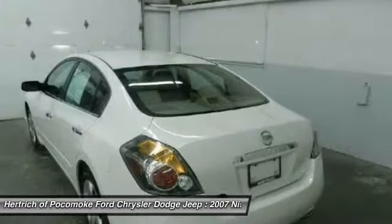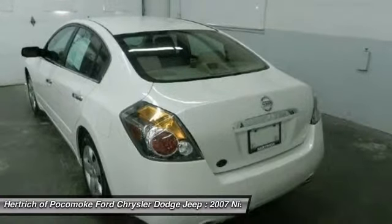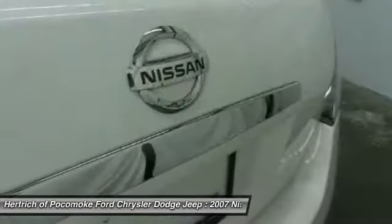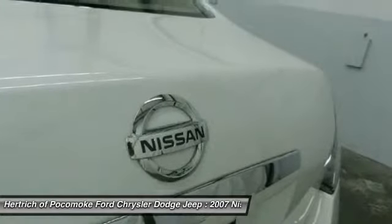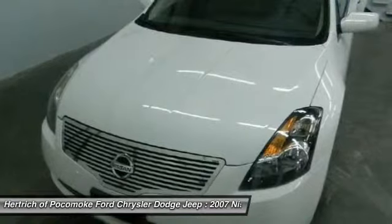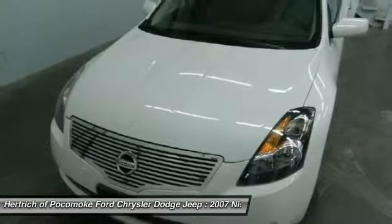This vehicle has had only 63,721 miles put on its odometer. That amount of mileage makes this vehicle incomparable to the other vehicles on this market, and it is ready for you to come and see at Heratric of Pocomoke.